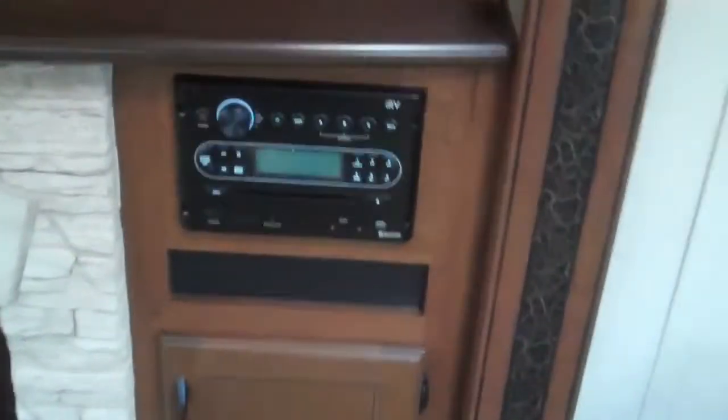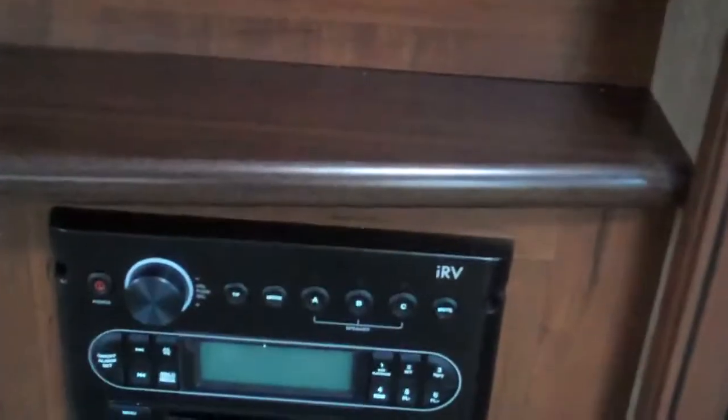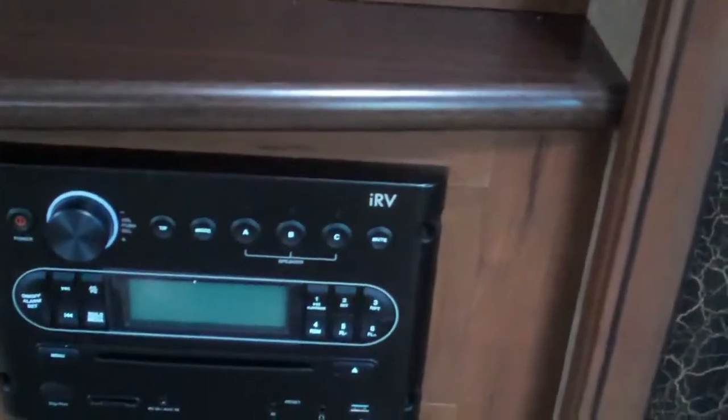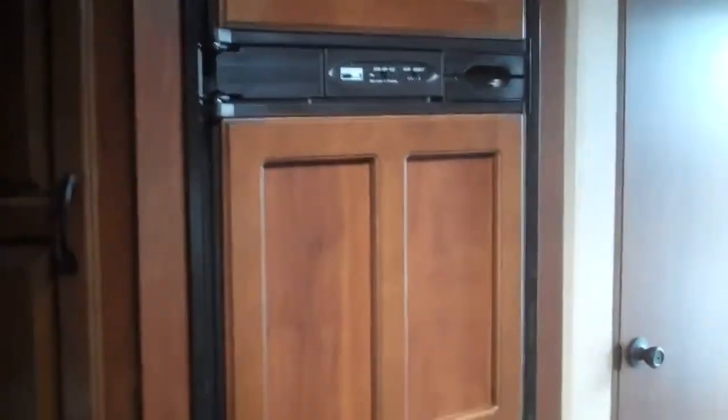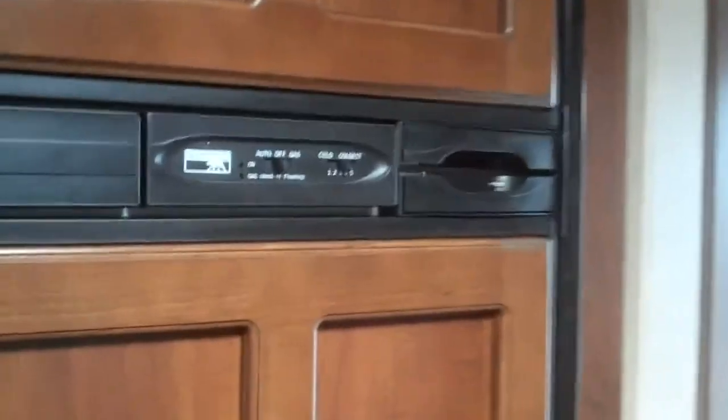There's an opening right there where a 40-inch LED TV goes. It also comes with an entertainment system including a DVD player, CD player, USB ports, and Bluetooth capability. There's a lot of storage and pantry space here, along with a nice six cubic foot wood-insert fridge with a separate door freezer — it's a Norcold, which is really nice, and you can access it from the outside without opening it up.